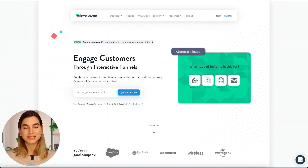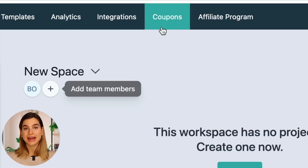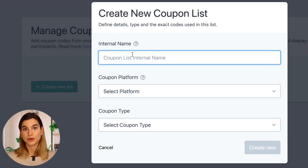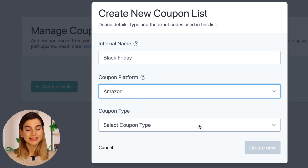To start off, you need to log in or create a free account in InvolveMe. Then, before starting a project, we will need to add a coupon code list into InvolveMe. At the top of your screen, you will see a tab called Coupons — just click on that. In this tab, click on Create New List, and here you can name your coupon code list, select which platform it is from, and lastly select the coupon code type.